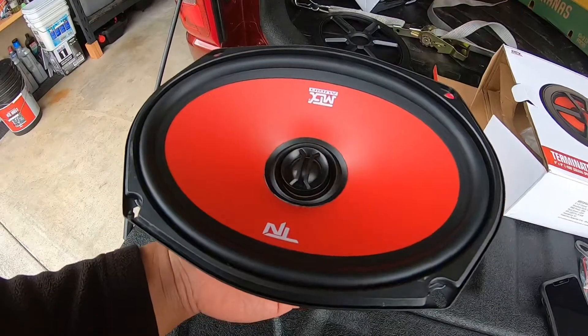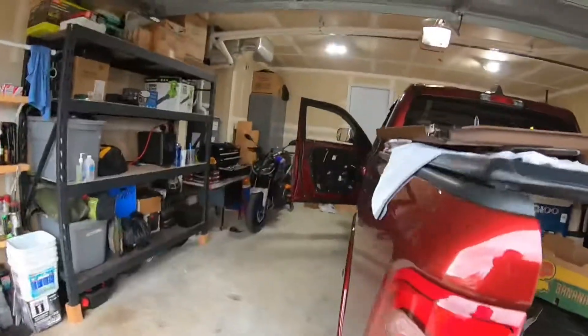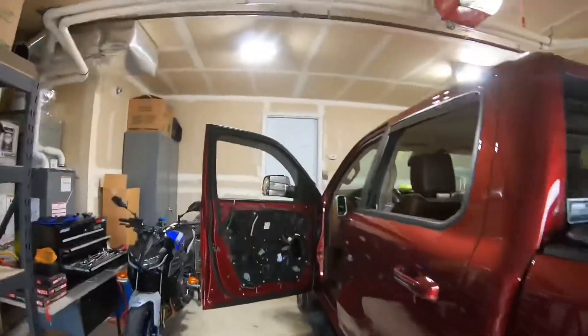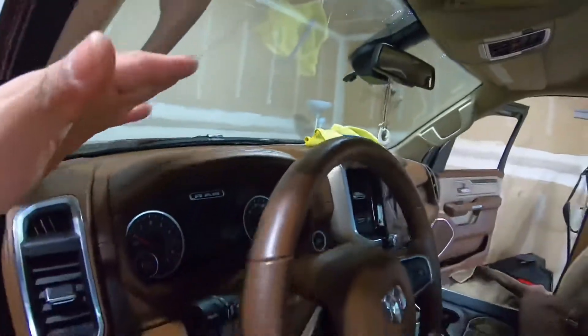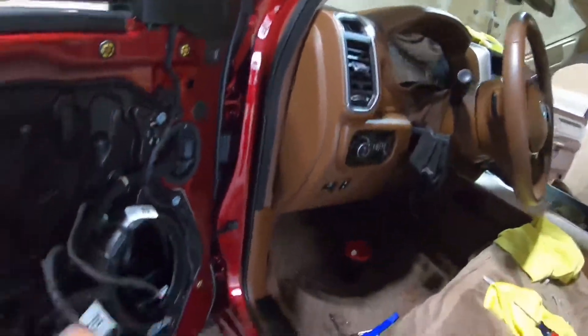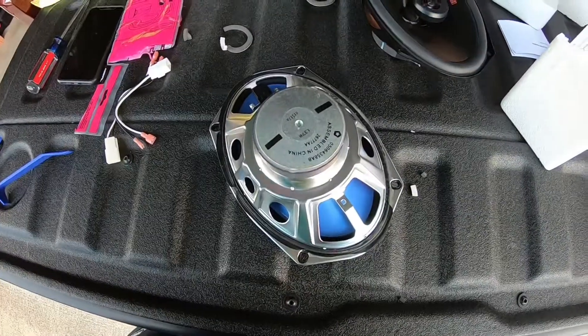I already tested the front speaker and it sounds way better — and that's just two speakers right there. It sounds way better than the stock one, and now I'm going to install this real quick.